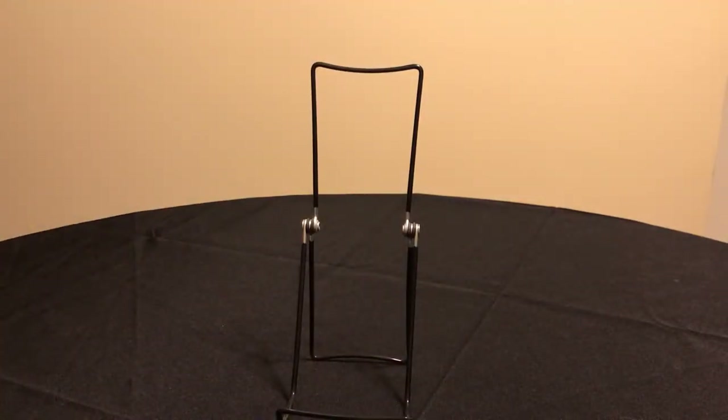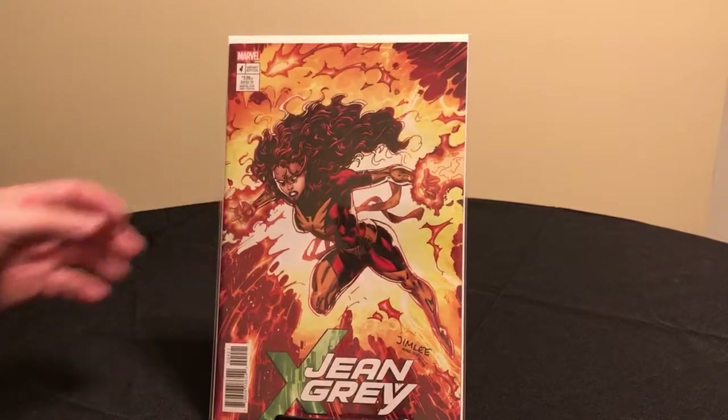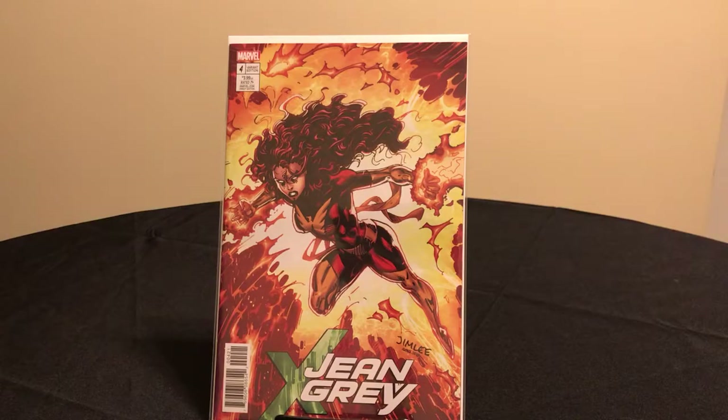Jean Grey number four — this is the Jim Lee trading card variant, a dynamic Jean Grey going full Phoenix cover.